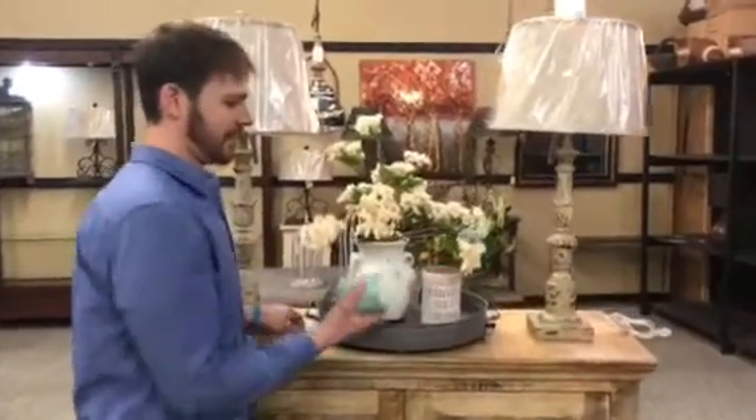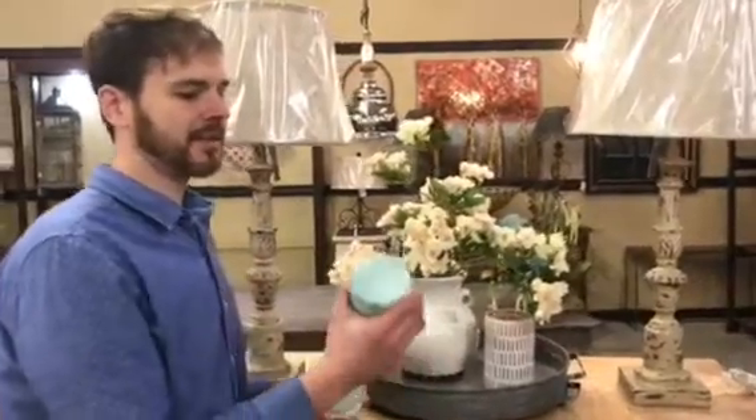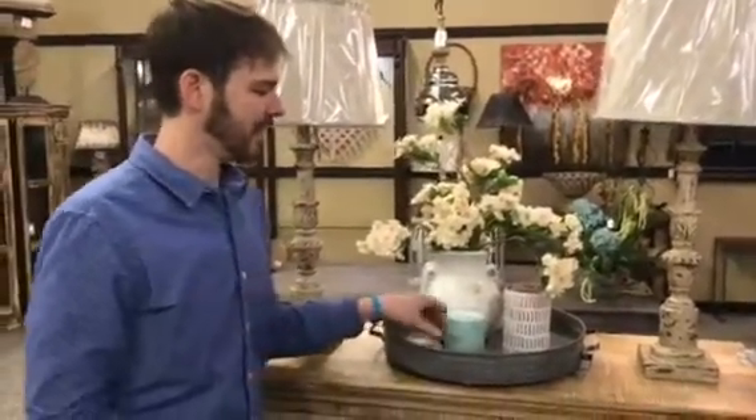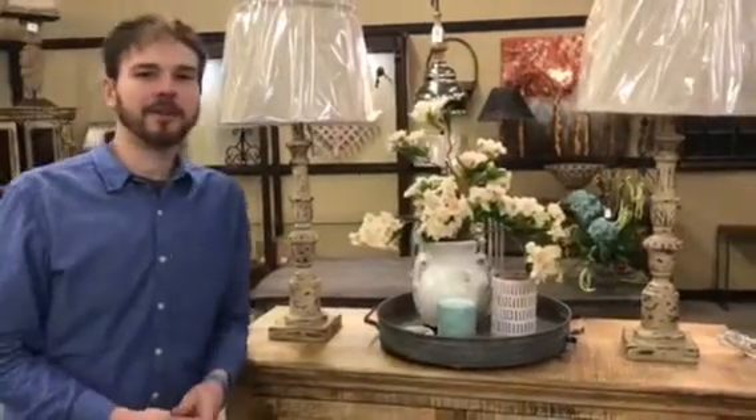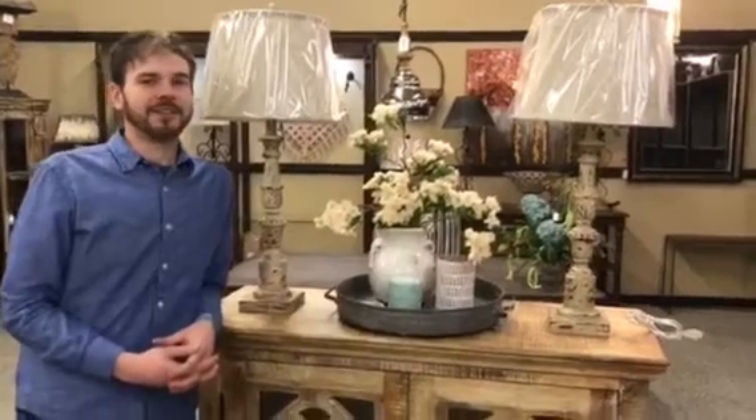We're really excited about some of our Archipelago candles. This is Charleston — it's hyacinth and tuberose, so it's a nice light floral scent to make you feel better and springy. This would be a great addition to your house.